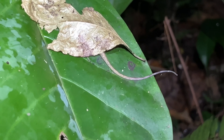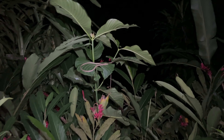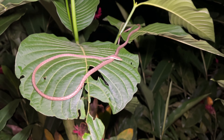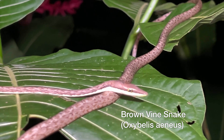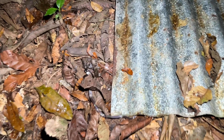Got a sleeping animal underneath that leaf — see the tail right there. We're not going to disturb it. Go to vine snake. Look at that guy. Very cool. Oxybellus aeneus vine snake.